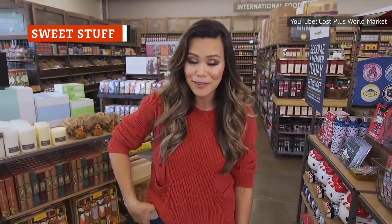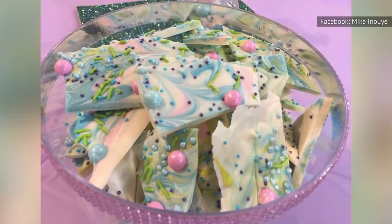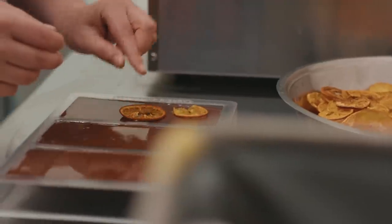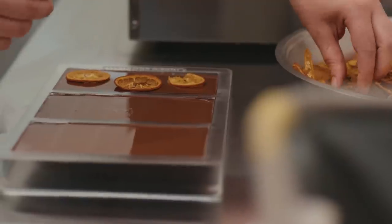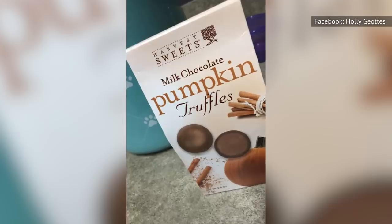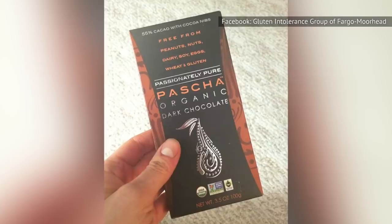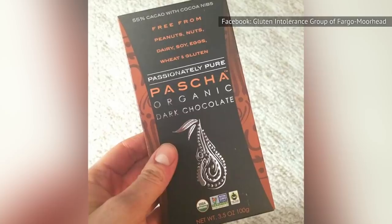You don't have to head to World Market or Anthropologie to pay a pretty penny and satisfy your craving for an offbeat sweet. TJ Maxx has you covered. According to The Kitchen, the chain carries everything from unicorn bark to flavored marshmallows and baklava. For chocolate lovers, if you're looking for a deal on an extra-dark, fair-trade, organic specialty chocolate bar, you'll find something at TJ Maxx. One Facebook user scored a box of milk chocolate pumpkin truffles, and a gluten intolerance group shared a picture of a dark chocolate bar without dairy, soy, nuts, eggs, wheat, or gluten.